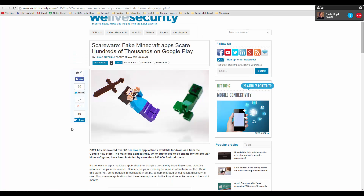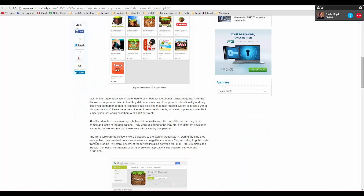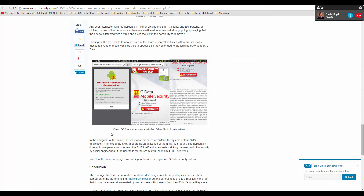Unfortunately for the hackers, Android and many other operating systems do not allow them to infiltrate the OS in the same way or install their application and block other things from starting. So instead, they're just showing weird ads — something like fake GData Mobile Security messages, even though GData is a legitimate company.